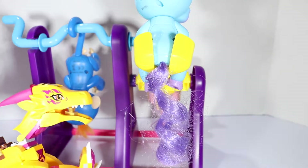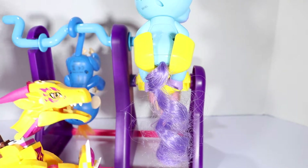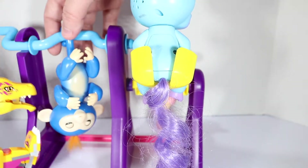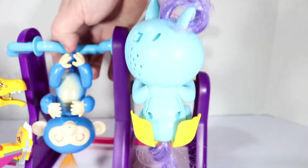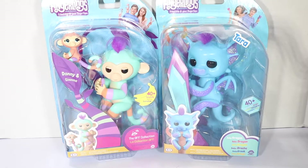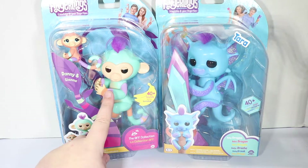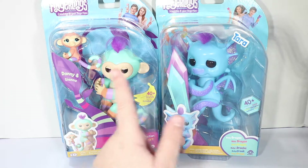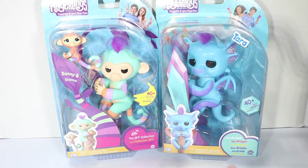Can my baby and his friends play with you guys? They're very shy, but they're friendly. So is that a yes? I'm just gonna send them over. Hey, Fanily members! Today it looks like we're unboxing three Fingerlings. There are two boxes, but there are three of them — since there's Danny, Gianna, and we have Tara the Dragon. You guys may know that dragons are my favorite animal in the world.